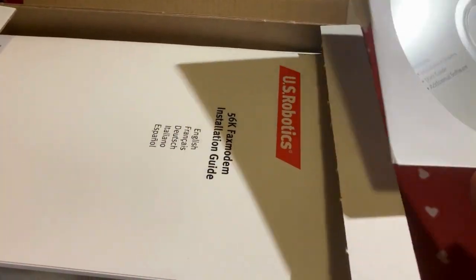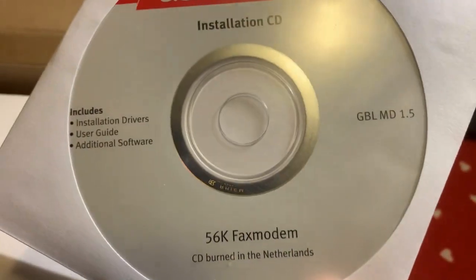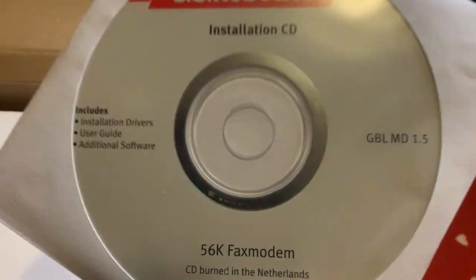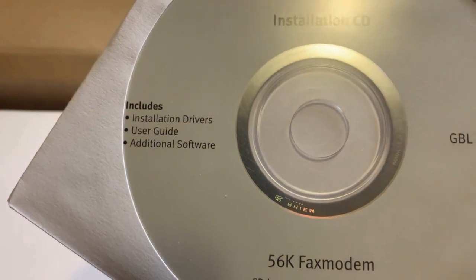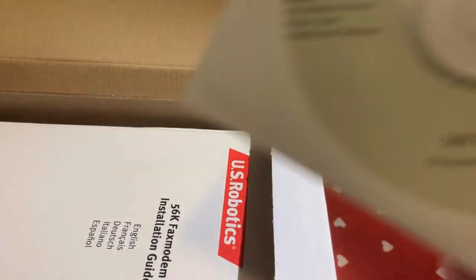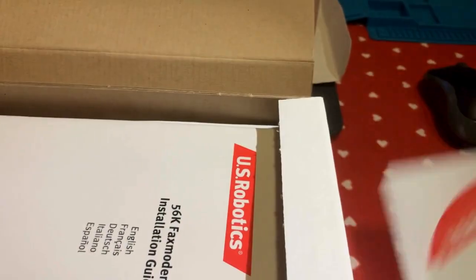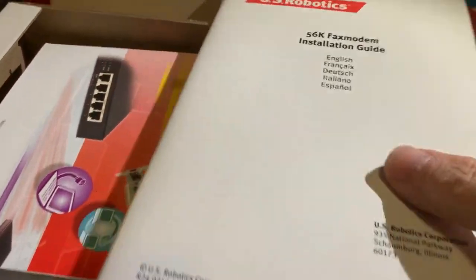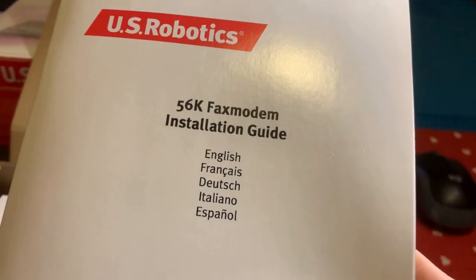Andiamo a vedere in dettaglio. Abbiamo il famoso CD di installazione 56K, che ha i driver e il software fax - che in un'altra puntata andremo a installare. Poi abbiamo il manuale - tutta una novità, è la prima volta che vediamo questi manuali nuovi. Emozionante!